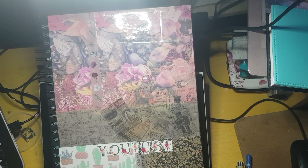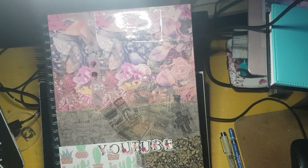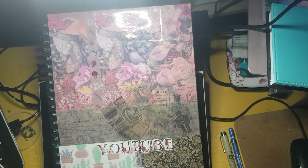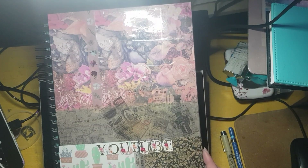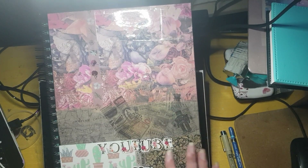Meowdy howdy. I think the camera is set up right. I recently moved my desk, so I've had to reset things up, and that means things are a little bit more confusing. But yes, we have our sketchbook.